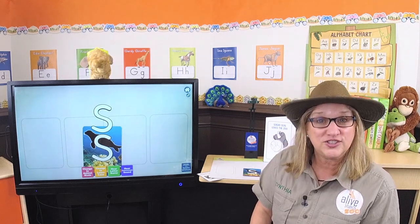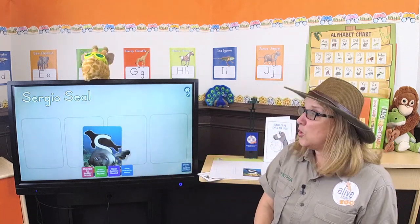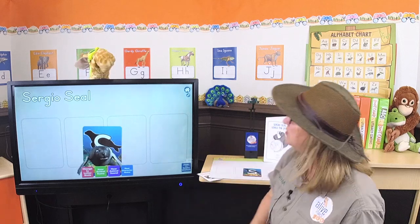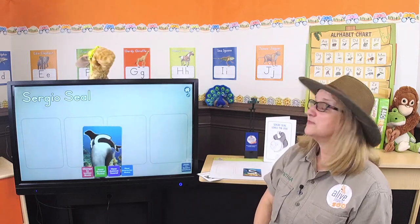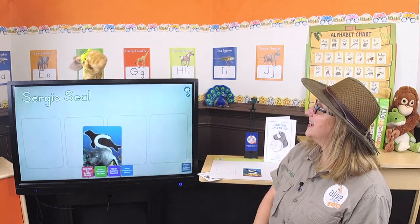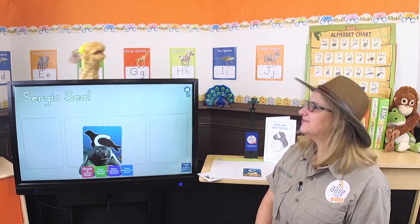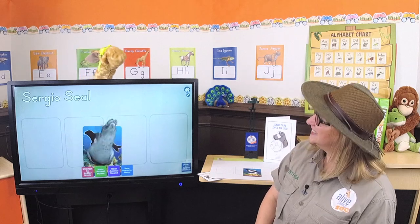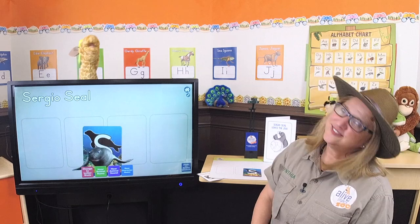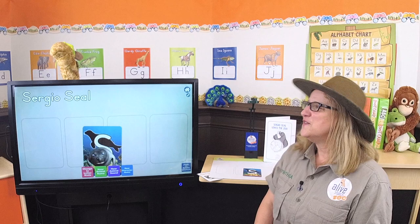Sergio Seal! Let's go there! Sergio Seal! Can you listen for the beginning sound in Sergio Seal? Let's do it! Sss! Sss! Sergio! Sss! Seal! Let's sing the letter sound song! Sss! Sss! Sergio! Sss! Seal! The letter S makes the sound sss! Sss! Sss! Sergio! Sss! Seal! The letter S makes the sound sss! Fantastic! That was great! You guys did great too — I heard you singing!